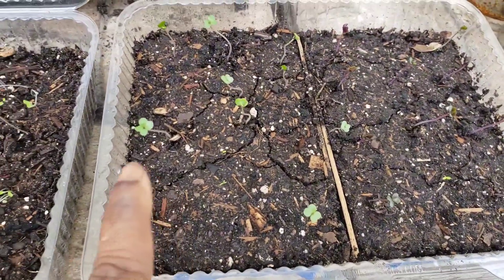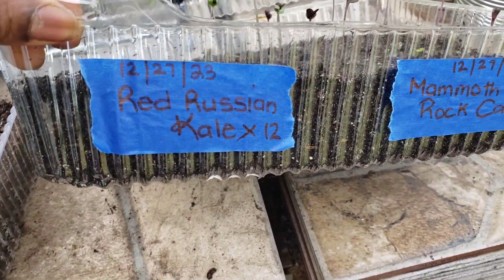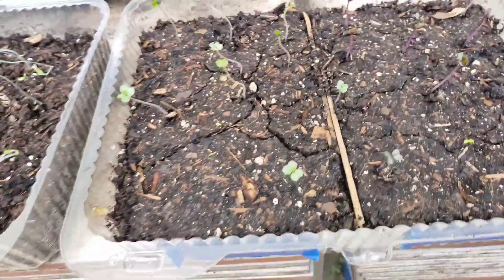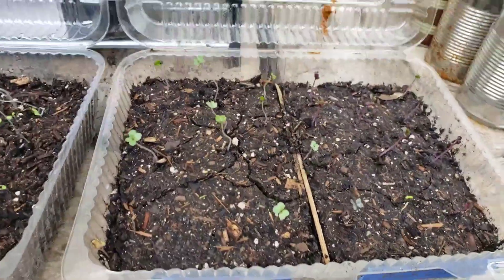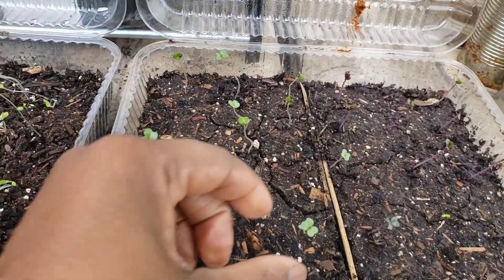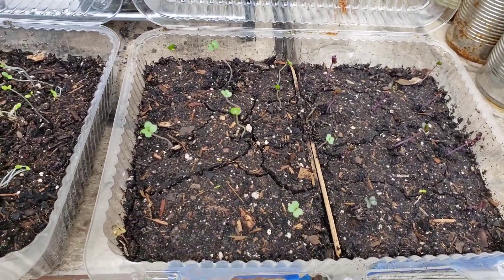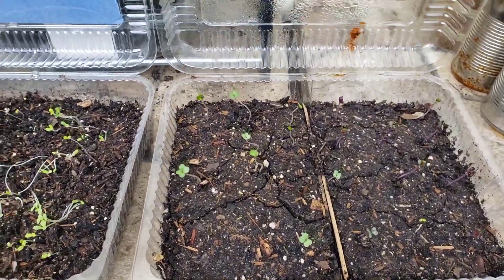These were also sown on the 27th — these are red Russian kale and a mammoth red rock cabbage. I didn't note the amount I sowed for the cabbages, but for the kale I sowed 12 of them and I have one, two, three, four, five, six, seven, eight — eight out of twelve. I'm going to take these out and put them in a pot somewhere else.